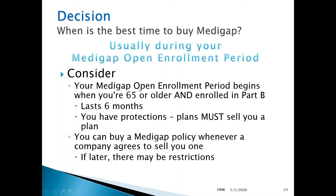Your open enrollment period for Medigap plans begins when you're 65 or older and enrolled in Part B. If you delay enrollment in Part B, you can still get a supplemental plan even if you enrolled in Part A at the time you were supposed to. Once you enroll in Part B, you have six months from that time to also choose a supplemental plan.